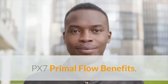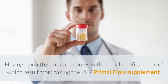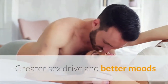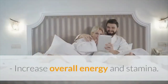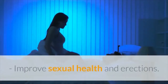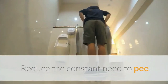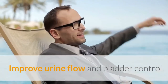PX7 Primal Flow Benefits. Having a healthy prostate comes with many benefits, many of which result from taking the PX7 Primal Flow supplement. The benefits include: greater sex drive and better moods; treating and reducing the size of your prostate; increased overall energy and stamina; improved prostate functions and health; improved sexual health and erections; boosted hormone balance and production; reduced constant need to urinate; removal of strain placed on your urinary tract; and improved urine flow and bladder control.